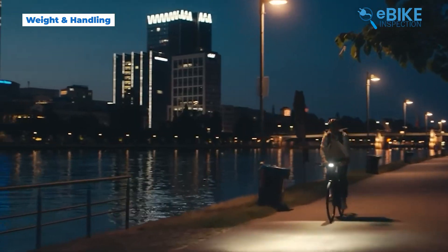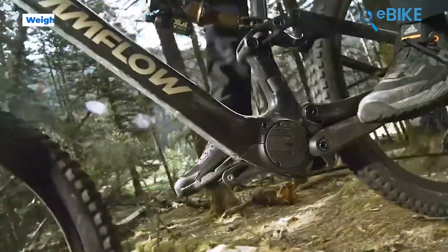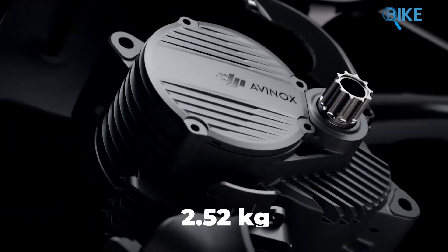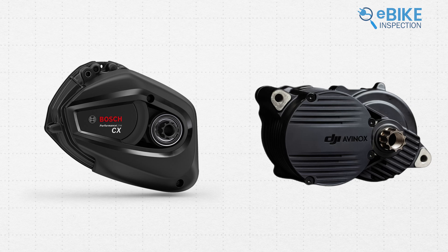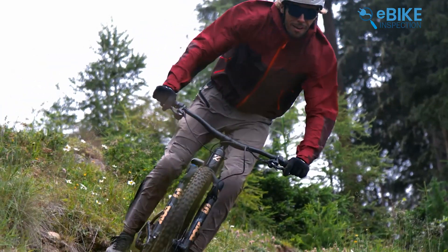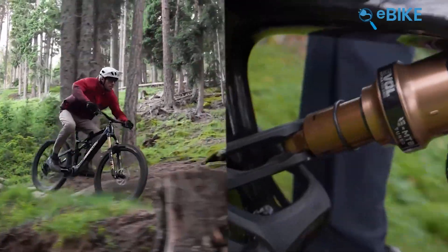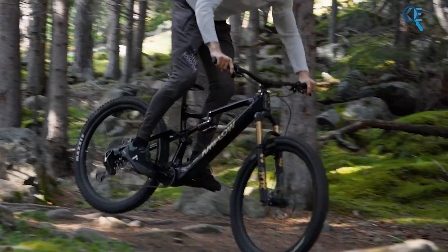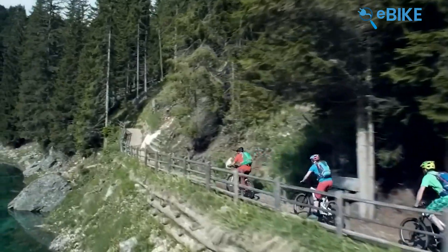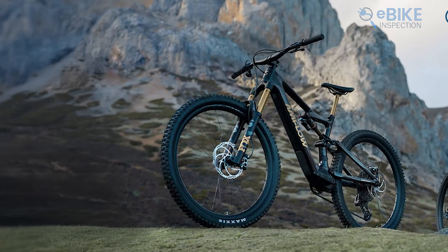Weight and handling are another talking point for drive systems. The DJI AVENOX motor weighs about 2.52 kg, making it several hundred grams lighter than its direct competitors. This lightweight design helps the bike feel more nimble and easier to maneuver. Plus, the AVENOX motor is impressively compact — its small size allows bike manufacturers to create frames that resemble traditional bikes, which is a huge plus for riders who prefer that classic look. The compact nature of the AVENOX also enables manufacturers to develop slimmer, more competitive bike frames.